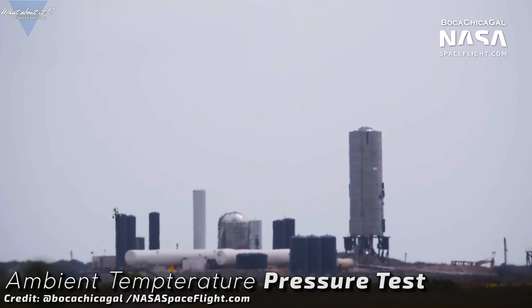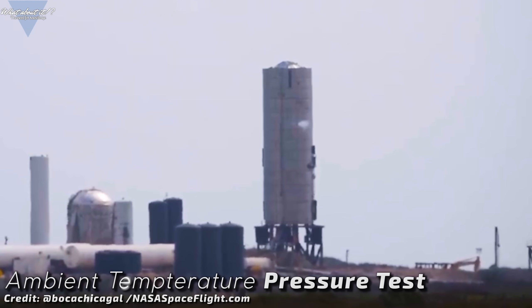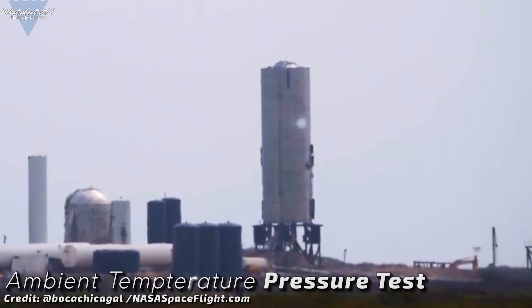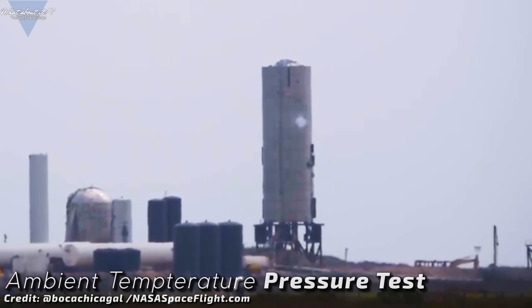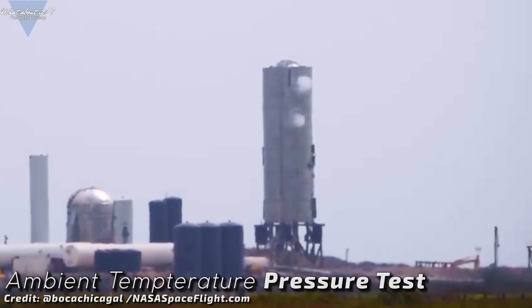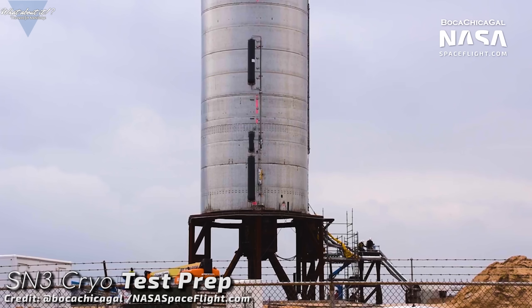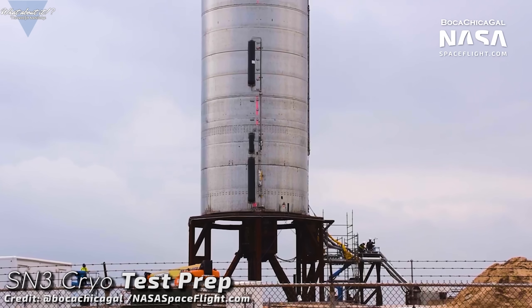With good feelings and high hopes, SpaceX put the Serial Number 3 tank stack on the test stand and hooked it up to the connectors. First came a room temperature pressure test. SpaceX does this initial test to get a feel for everything and gain confidence — test valves and connections at lower pressure levels and make sure everything is set up for the real deal: the test with cryogenic nitrogen. The test came, the test passed without major difficulties. Then the tanks were vented and the tank stack was emptied. SpaceX prepared for the second step — the dreaded cryogenic test that already cost two Starship tank stacks so far.